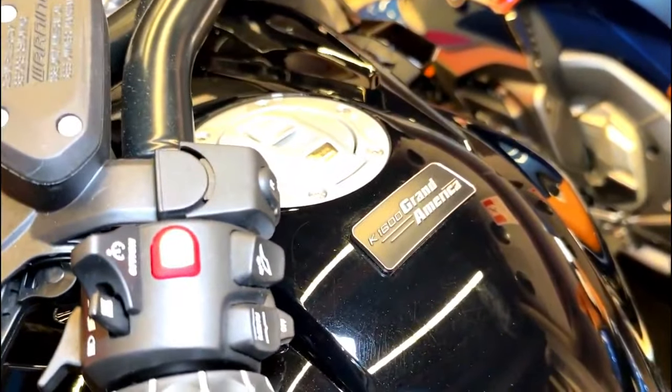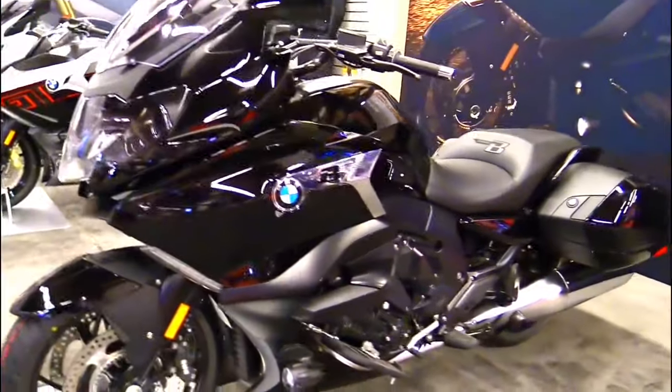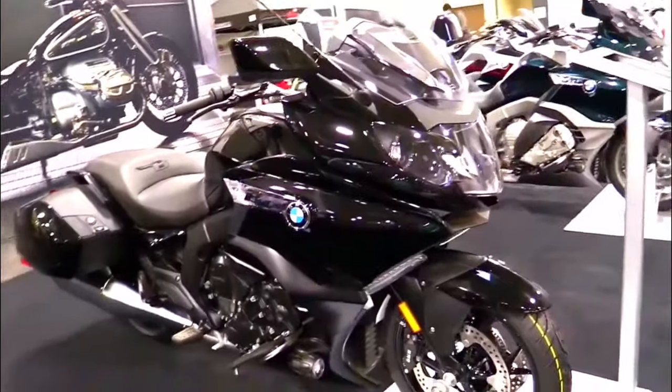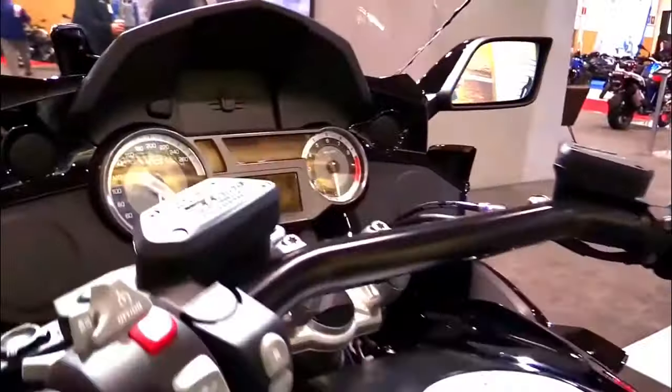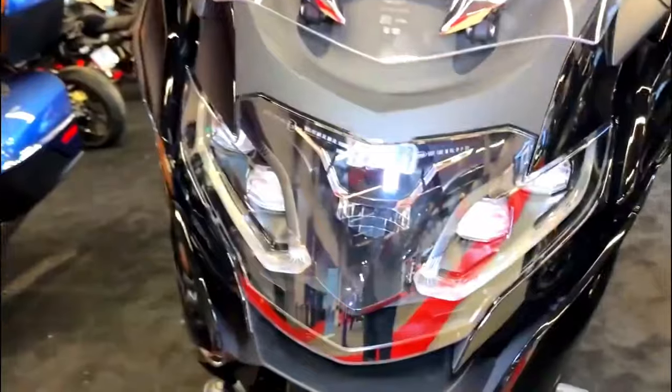For those who love to enjoy music on their rides, the motorcycle is available with an optional premium sound system. The speakers are integrated into the fairing and provide exceptional audio quality, enhancing the touring experience.